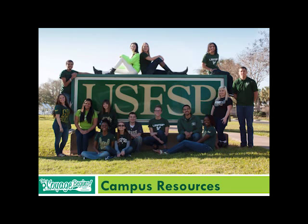Hello everyone, my name is Jared and my name is Alyssa, and we're part of your orientation leaders. We will be giving you a presentation on campus resources.